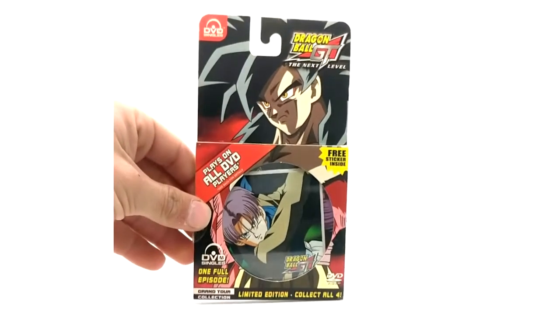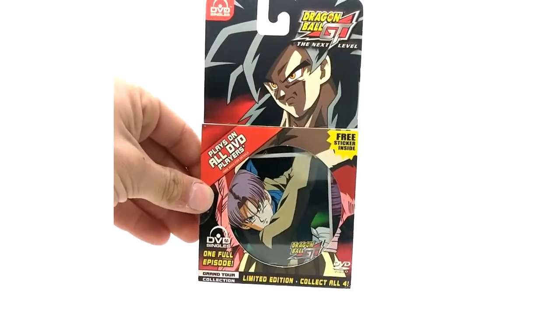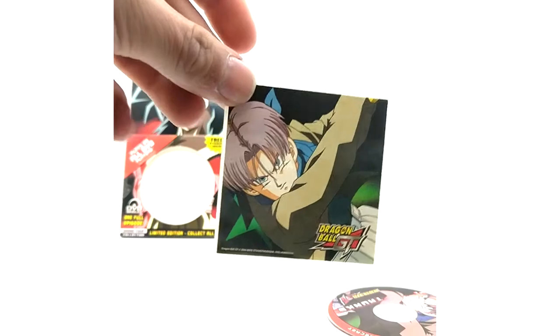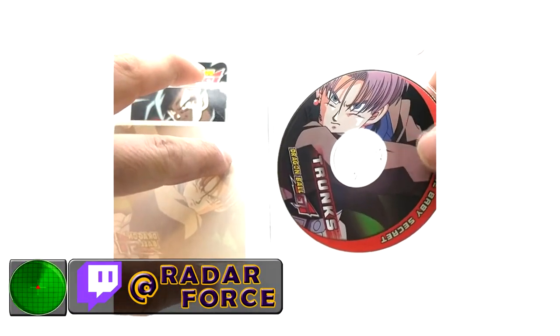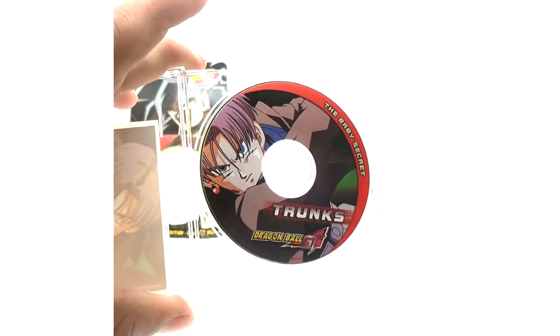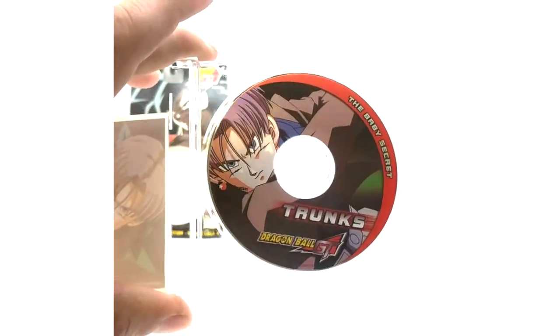Here is Trunks — same case as mentioned earlier. Here is the sticker, and now the disc — 'Baby's Secret' is the episode. I actually have yet to watch this one, and I will check it out because the quality may actually be better than the green boxes, the green bricks — who knows.